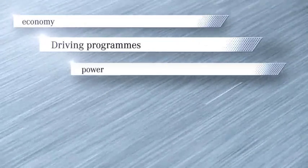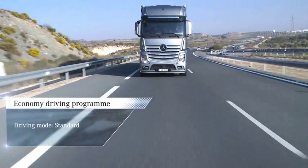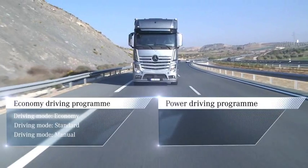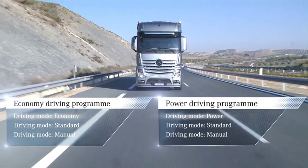Prior to buying their Actros, customers can choose between the two driving programs: economy or power. The economy driving program features economy driving mode in addition to standard and manual modes. The power driving program features power driving mode in addition to standard and manual modes.